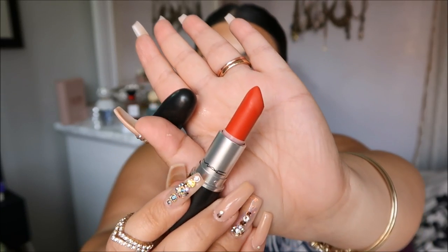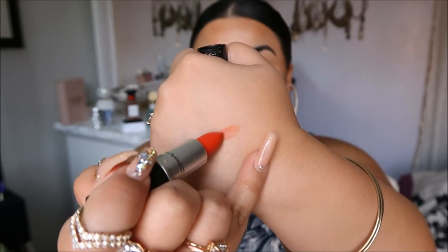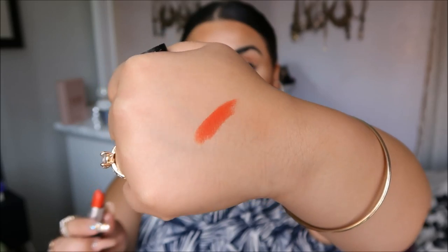I went to a MAC store and picked up two lipsticks and two lip glasses. The two lipsticks I got are Dangerous and Peach Stock. Dangerous — which I wore in my last video — is a really beautiful hot red-orange color that I've been dying for. It's matte but MAC matte lipsticks are very creamy, so I really like it. In person it might be a little more fiery, but it's a really nice color.